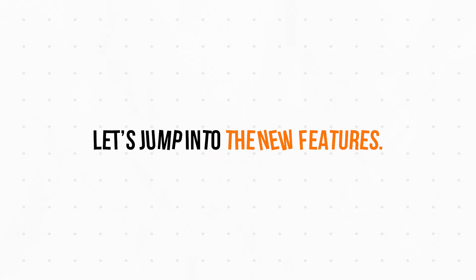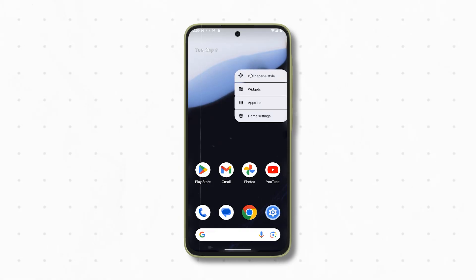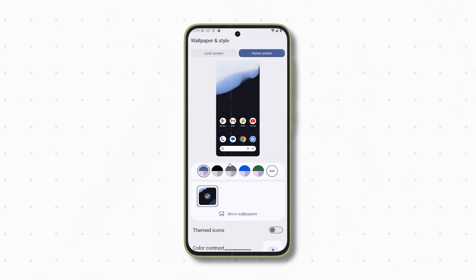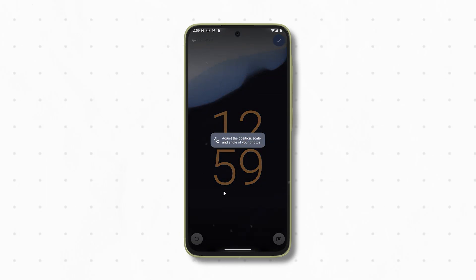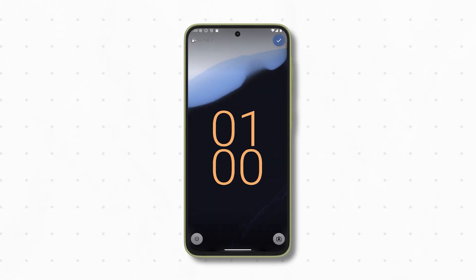Let's jump into the new features. Lock screen widgets — finally, we can add widgets directly to the lock screen. Swipe left and you'll get a customizable grid where you can place things like calendar, maps, or even your music controls. This is something iOS has had for a while, but Google's version is more flexible with multiple pages and a hub mode that lets widgets appear while charging.